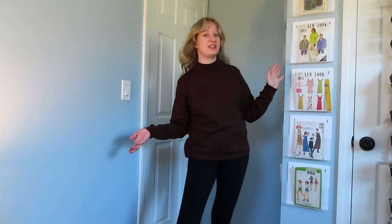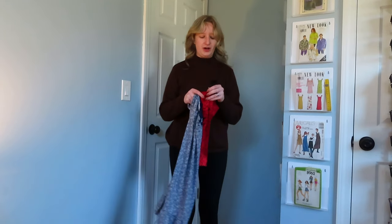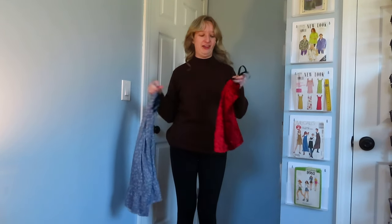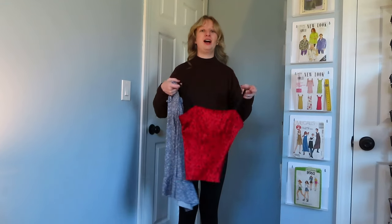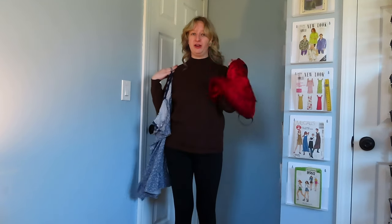Hey guys, what's up and welcome back to my channel. My name is Taylor and today we are doing another styling clothes I never wear video. I've already posted one of these videos before and it got a really good response. I got a lot of advice on how to spruce up what I was doing before. I wanted to revisit two items that I got the biggest responses for.